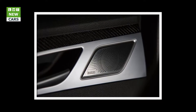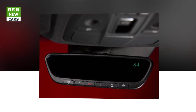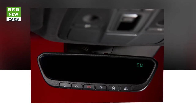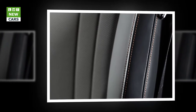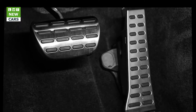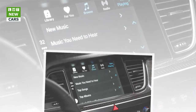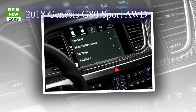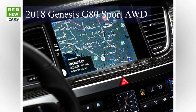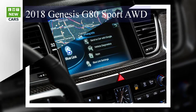The engine is rated at 365 horsepower, but its aptitude is consistent torque production, churning out 376 pound-feet as low as 1,300 RPM. The all-wheel drive G80 Sport sped to 60 mph in 5.0 seconds. It's a few tenths of a second slower to 60 than the 335-horsepower BMW 540i, but the G80 Sport matches the Jaguar XF S AWD to 60 mph and beats the Audi A6 3.0T Competition by 0.2 seconds.